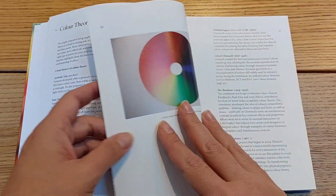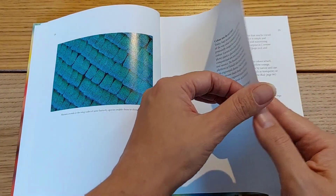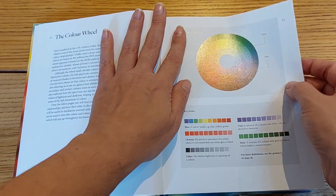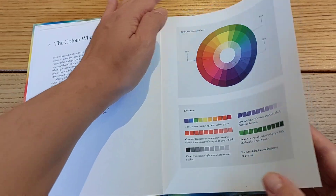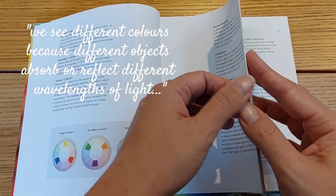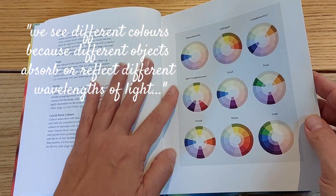I am going to share with you the most important bits and pieces that I could grasp from this book, but there is so much more that needs to be explored, and it's up to you if you want to explore more. The link is down in the description. As the book states, we see different colors as humans because different objects absorb or reflect different wavelengths of light.